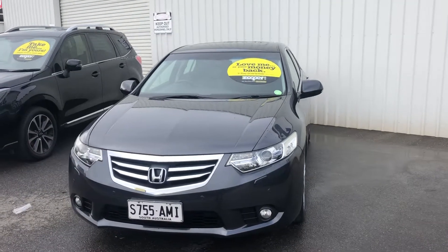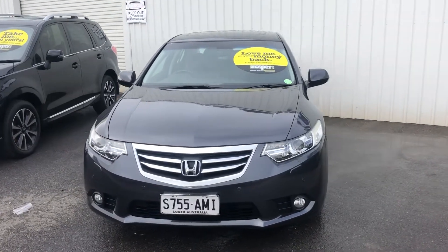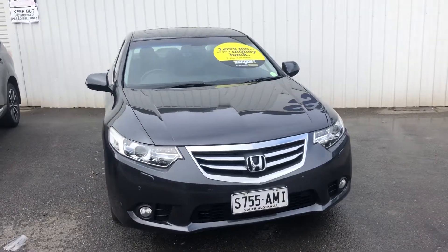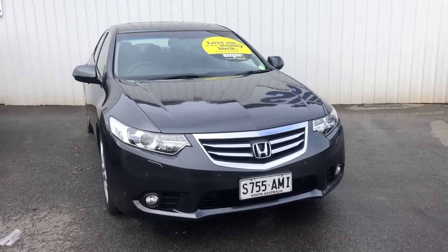Hi Troy, it's Amber here from Ronella Subaru, here to present you the 2011 Honda Accord Luxury, with only around 65,000 Ks.